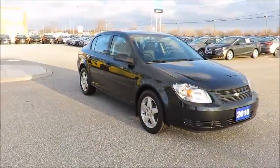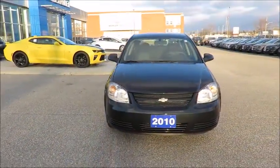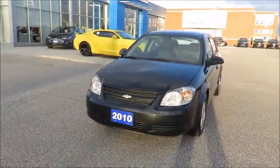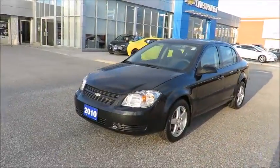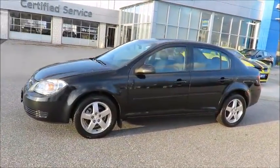Also, all our vehicles are market value priced, which means we are always priced below the competition. There's no need to worry about negotiating a great deal because we have priced all our pre-owned vehicles aggressively in order to give you the best price up front.